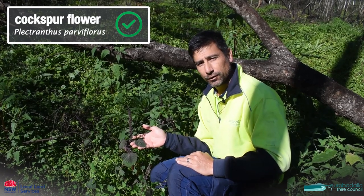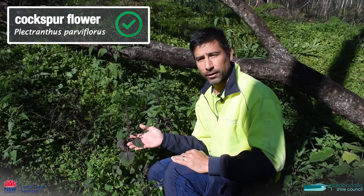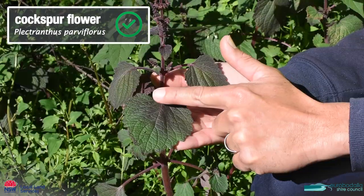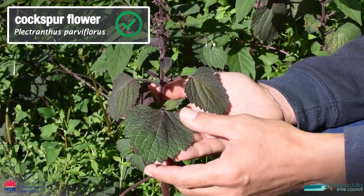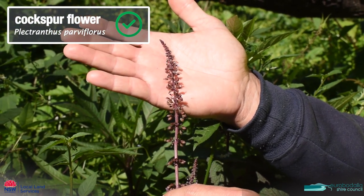This one here is a native called cockspur flower and you'll typically find it growing in a riparian area, that is a riverbank. It has a purple tinge to it and it's quite hairy and fleshy. It has a terminal flower spike as well.